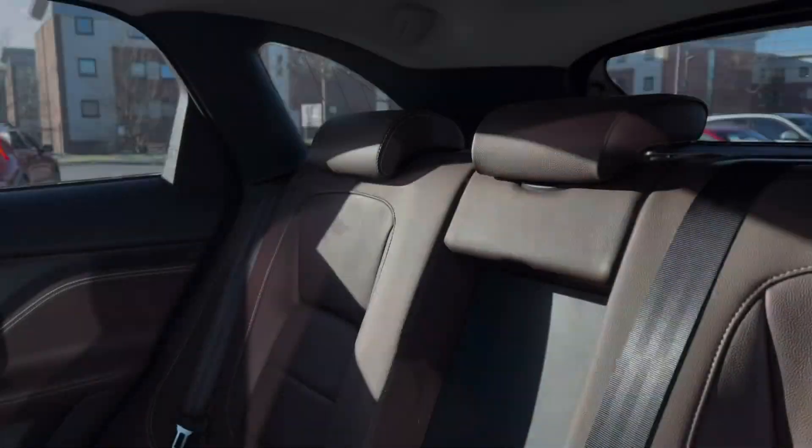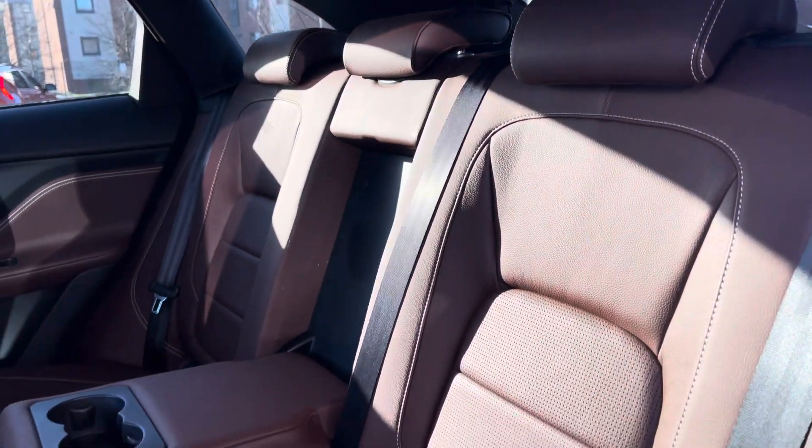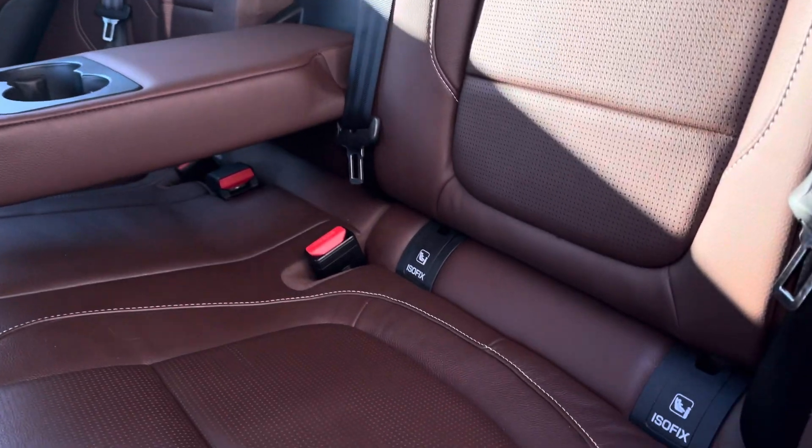We also have the powered tailgate, perfect for if your hands are full of shopping or if you're ever in a rush. Turning your attention to the inside of the vehicle, in the back we have three full-size seats.